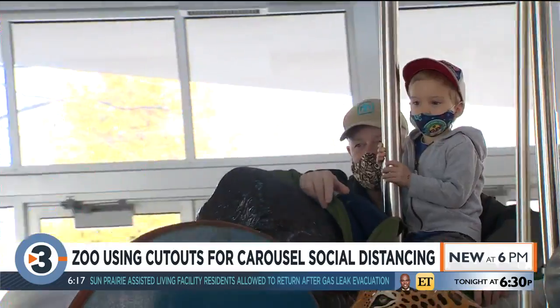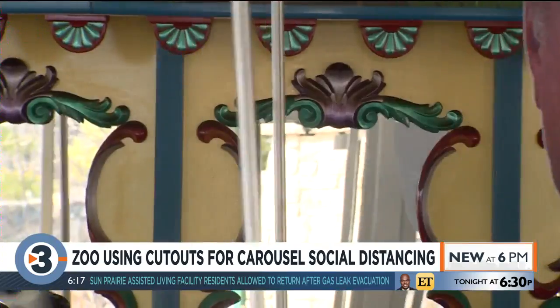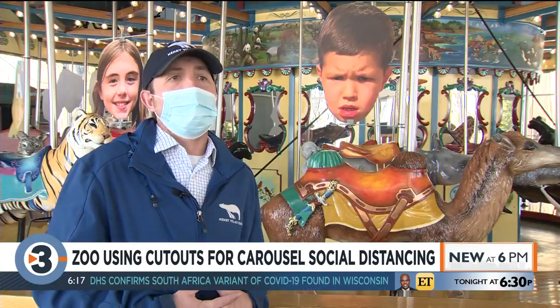Everyone who has seen their cutout so far has been pretty excited about the way it looks. It was a little bigger than he thought it was going to be, but he laughed and said yeah, that's my mean mug.